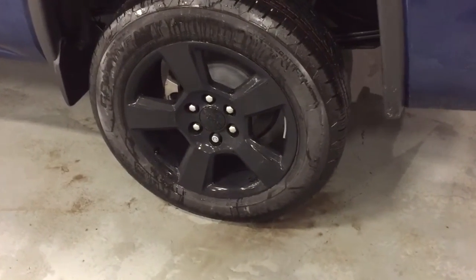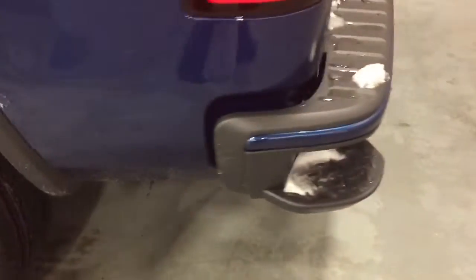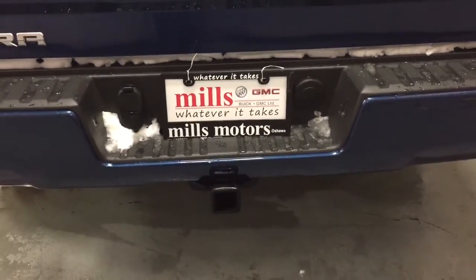Check out these gorgeous 20-inch painted black aluminum wheels. There are wheel locks as well and Continental all-season tires. Corner steps make it easy to get in and out of the truck, and you've got your hookups here for trailer and hitch. SLE badging.